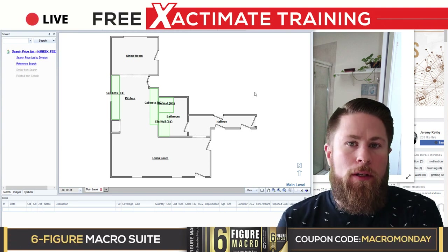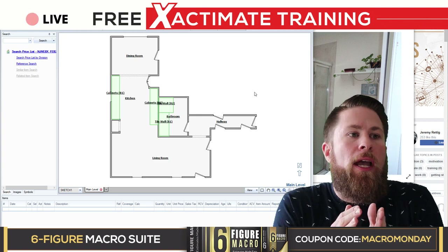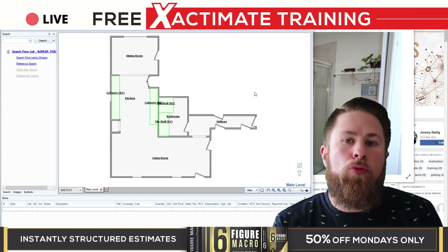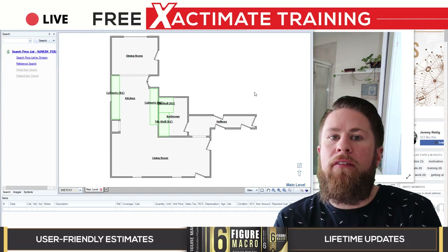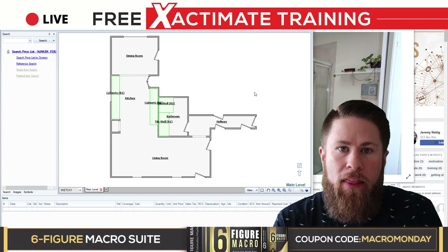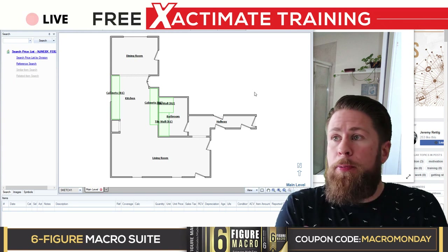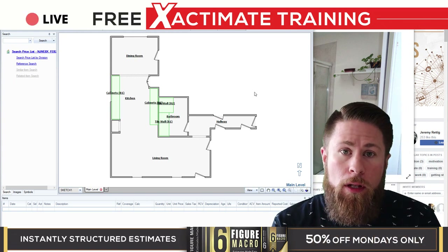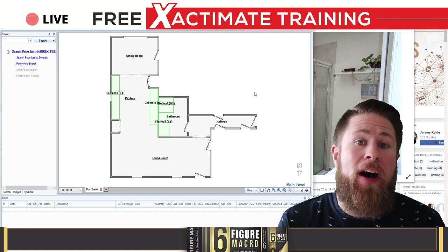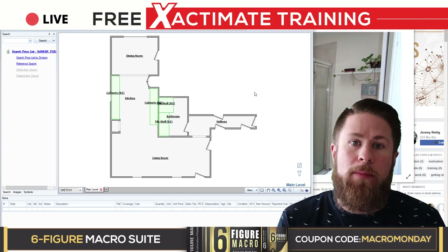If you're on a hail deployment or snow damage deployment, the extra time you spend putting line items together — extrapolated over four claims — means if you could get through the estimating portion of your day faster, you could shove in an extra estimate. If you can do an extra inspection and estimate that day, that's going to increase what you make by $200 to potentially $800. If you get $400 extra per day five to seven days a week, it's absurd not to use whatever you possibly can to make your estimates get completed faster.